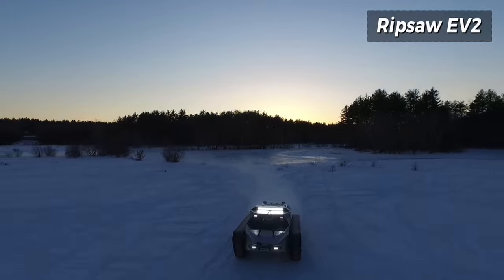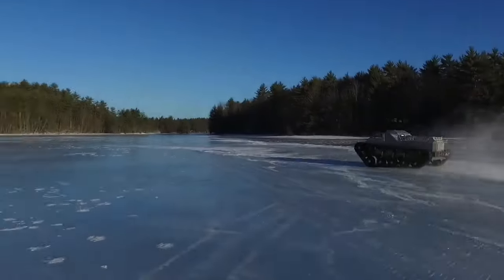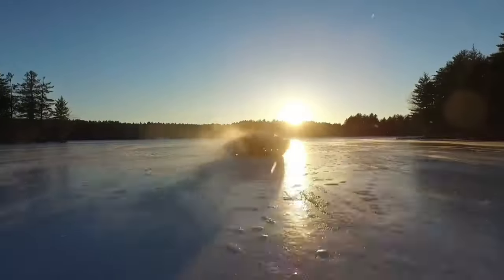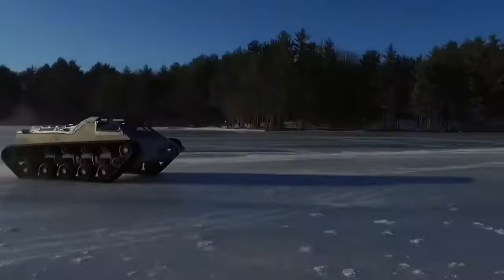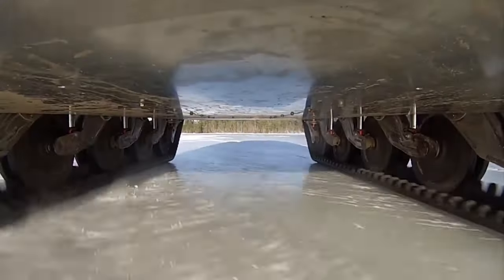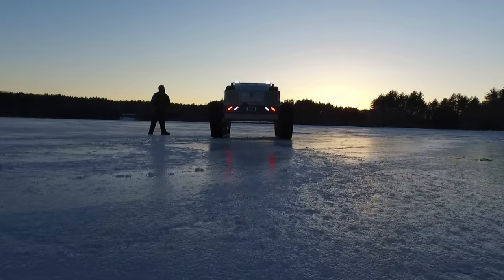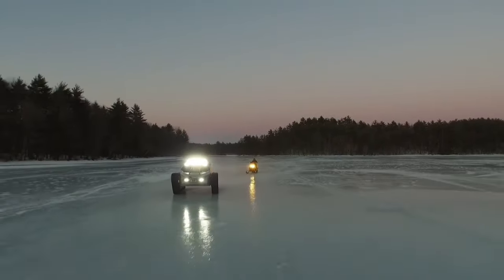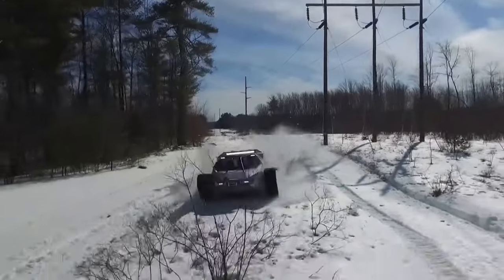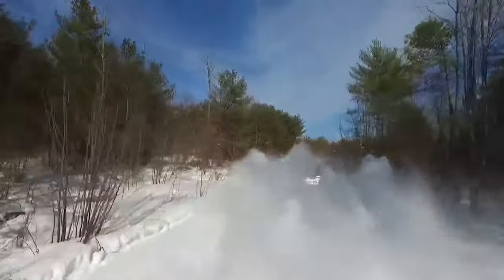The Ripsaw EV2, a product of Howe and Howe Technologies, stands as a pinnacle in high-performance luxury tracked vehicles. Renowned for its extraordinary speed, agility, and off-road prowess, the Ripsaw EV2 embodies the cutting edge of tracked vehicle technology. Its distinctive tank-like design houses a powerful engine that propels it through various terrains with ease. The advanced suspension systems further contribute to its unmatched capability, and as a testament to Howe and Howe's commitment to pushing boundaries, the Ripsaw EV2 represents a fusion of luxury and high-performance engineering, setting a new standard in off-road exploration.